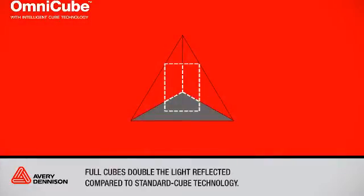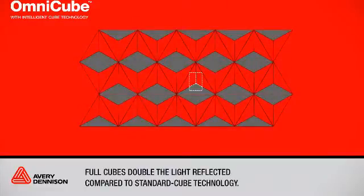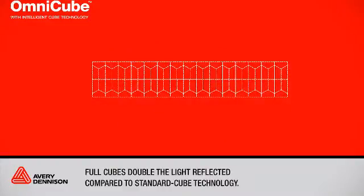FullCubes double the light reflected compared to standard Cube Prism technology. By successfully incorporating Avery Dennison's precision tiling technology with intelligently designed FullCubes, OmniCube delivers superior performance at every angle.